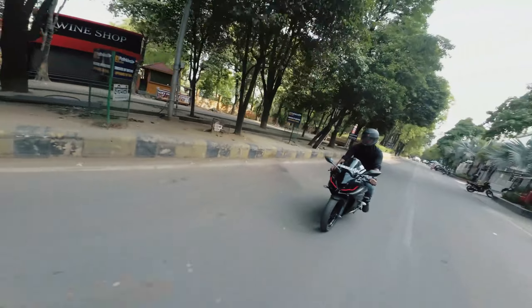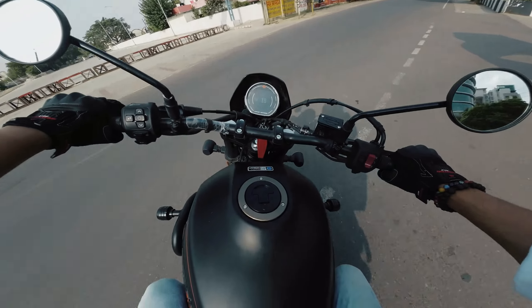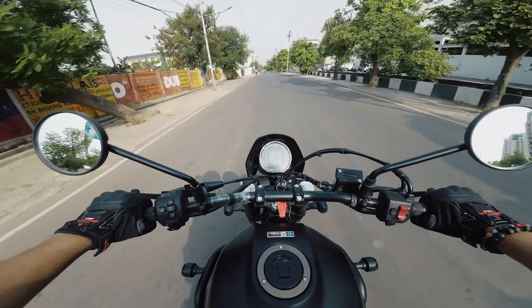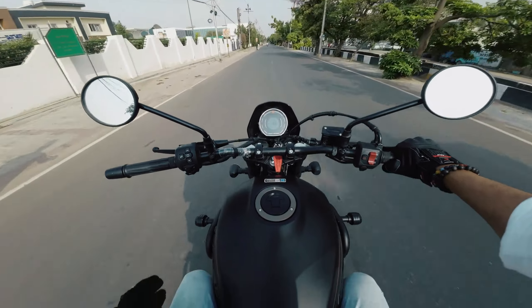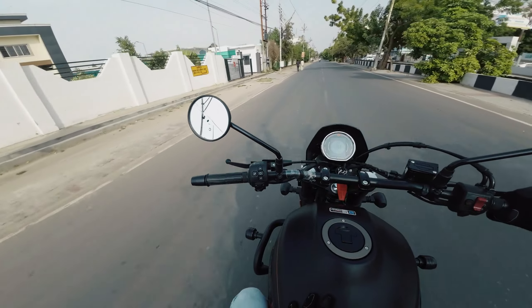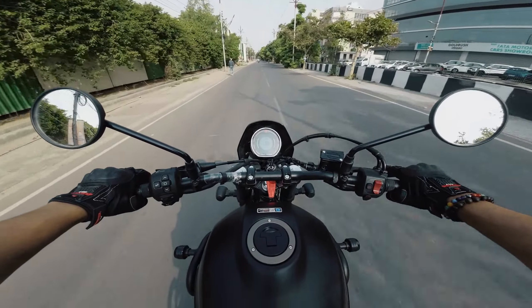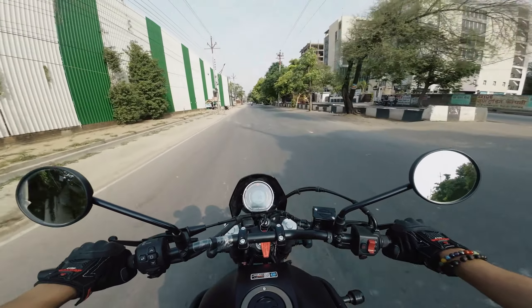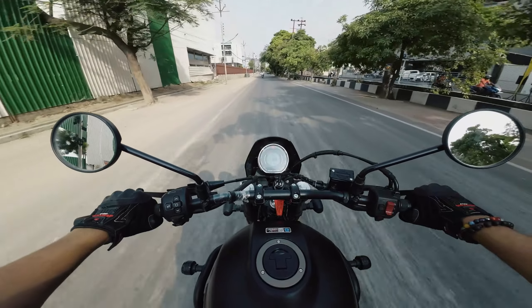Talking about the initial impressions, the bike feels very powerful and smooth in the lower range. We have not done a lot of revs but it's quite comfortable and it's looking good. This comes around 3.33 or 3.35 lakh something on road in Lucknow, and this is the top variant.